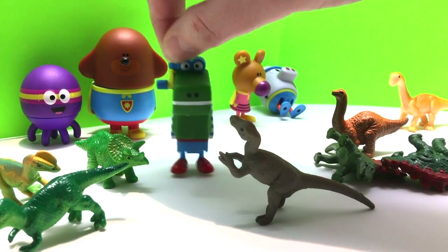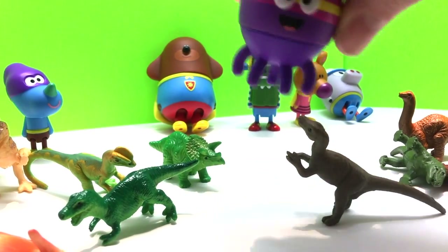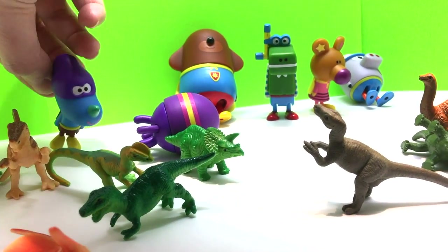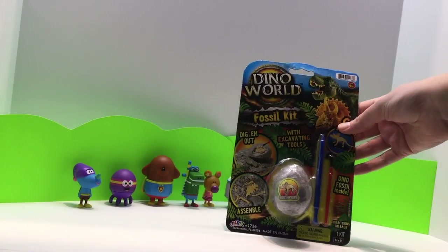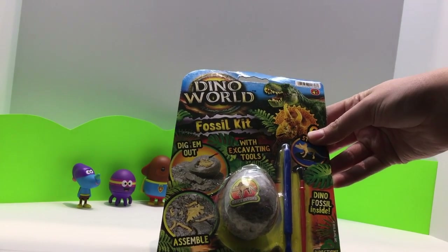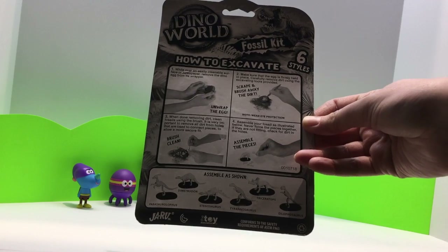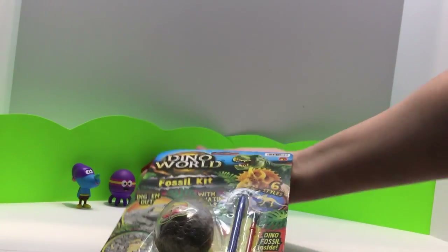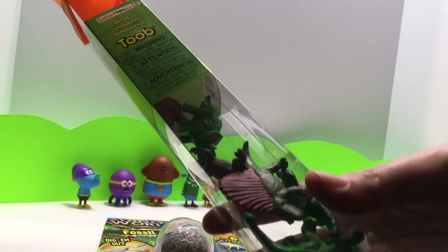Do you guys love these dinosaurs? I see a triceratops right there in front of Betty — it's the green one with the horn. That's so cool! There's the T-Rex in green right behind Tag. And I see a stegosaurus. Look, here's a fossil kit! Let's see what this is — we get to open this fossil with our tools and find some dinosaur bones. I wonder what kind of dinosaur bones are in there. Here's all the dinosaurs — how cool is that!